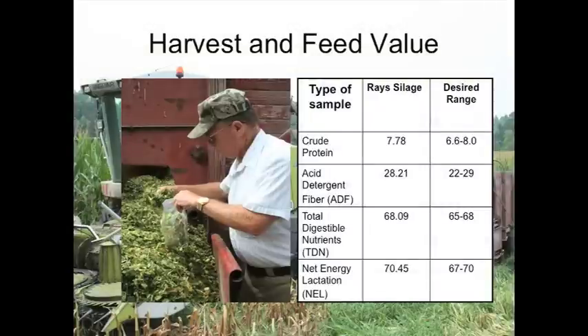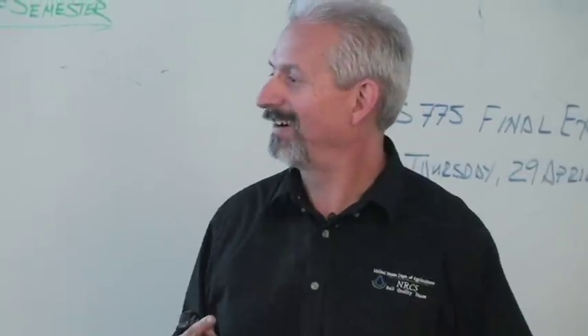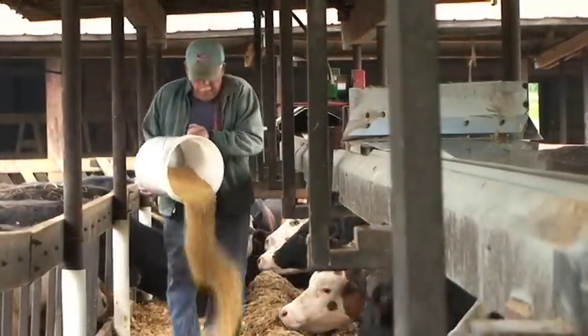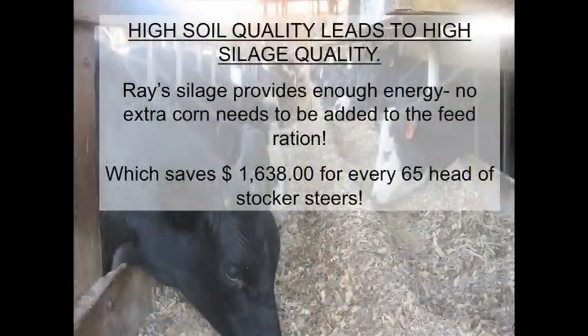He really believes in high-quality feed. His feed mixer told him, 'Ray, your feed is always consistent.' Look at the protein in the desired range, the acid detergent fiber, the total digestible nutrients, the energy — it's consistent. Because his soils are healthy, he doesn't have to buy extra ration. Healthy plants, healthy animals, healthy people, healthy watershed — it's all connected. He saves that much every year because he doesn't have to feed extra supplements.